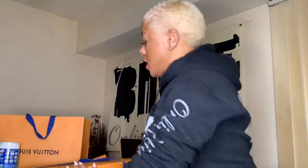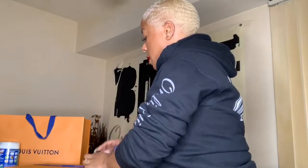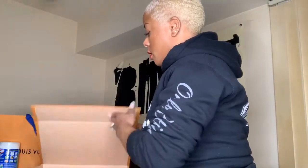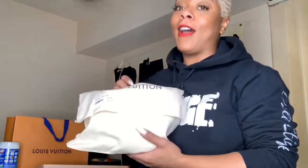This is the box — the lady was so nice, that's about to be my new sales lady, no lie. Oh my god you guys, it is so cute, I love it!